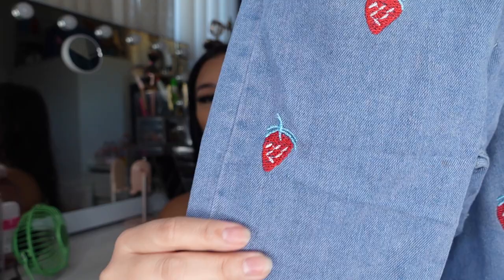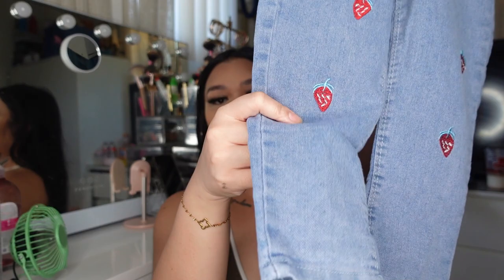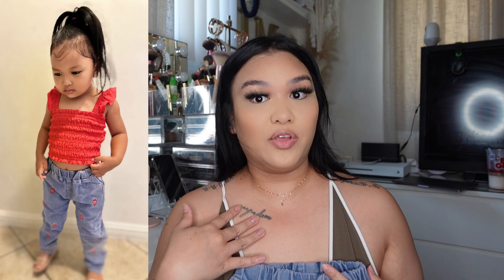And then the next one is these cute jeans, you guys. Look at this — it has little strawberries. How cute! So it's just like a plain jeans and then it has these cute strawberries in the front. The bottom just looks like this and the back has nothing on it, it's just plain. I'm glad I got a bigger size and not her actual size, because these jeans actually fit really good on her right now. If I had gotten her actual size, she probably wouldn't be able to wear them for long. So I'm glad I got a bigger size.